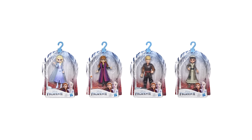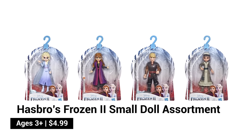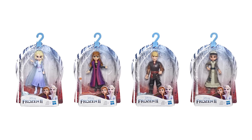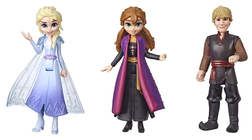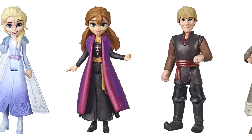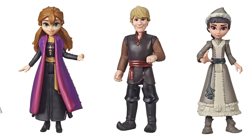Hasbro Frozen 2 Small Doll Assortment features small dolls that can sit or stand. They wear movie-inspired outfits and with four points of articulation, they're perfect for recreating your favorite scenes from the movie. Look for Snow Queen Elsa, Queen Anna, Kristoff, and Honeymaren. Each doll is sold separately.